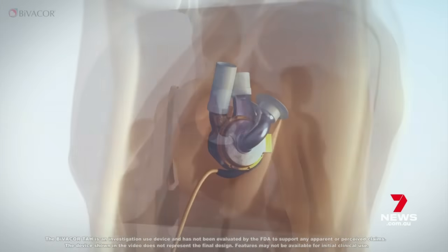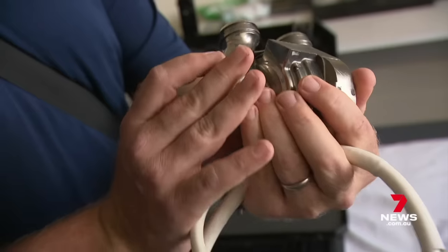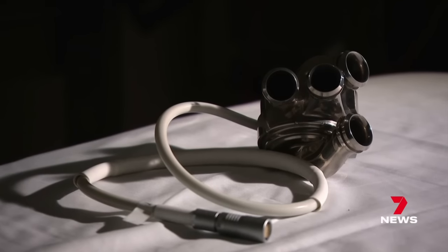Successful trials on cows and sheep means humans are next. Ten have volunteered, the first surgery within months in the US. I think we still have a little ways to go to be better than a heart transplant, but it's definitely on the path to being there. Paul Dowsley, 7 News.